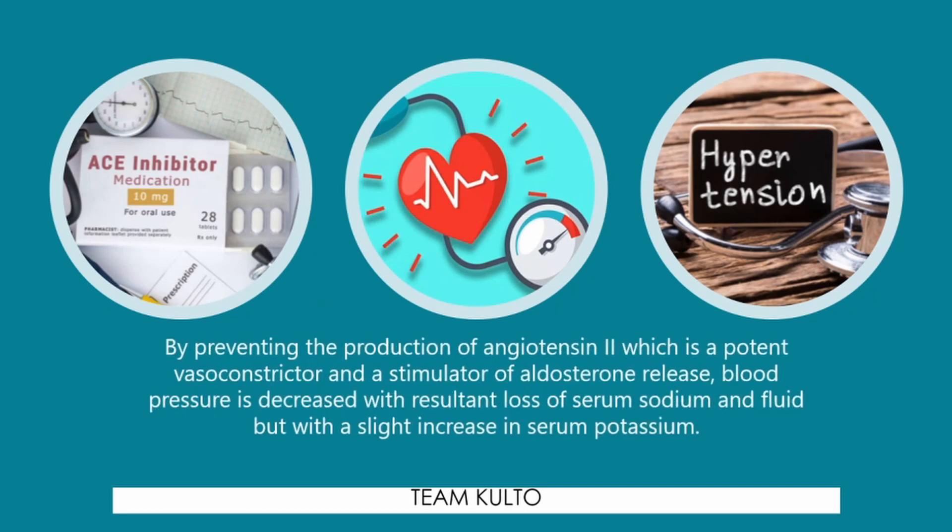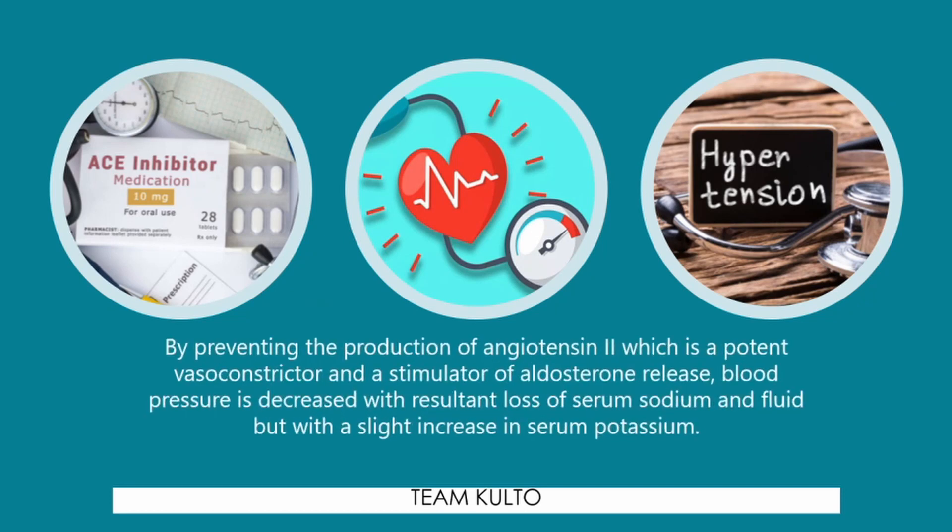Mechanism of action: by preventing the production of angiotensin 2, which is a potent vasoconstrictor and a stimulator of aldosterone release, blood pressure is decreased with resultant loss of serum potassium and fluid but with a slight increase in serum potassium.